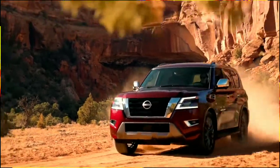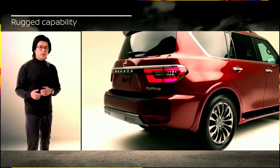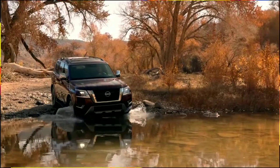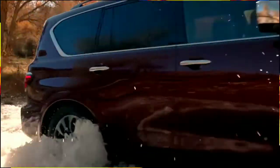The new 2021 Armada is made for better families who expect it all — authentic premium styling, rugged capability, advanced safety and technology with comfort for up to 8 people. And that's exactly what the new Armada delivers: the ability to provide limitless driver confidence through its powerful design and full-size capability.